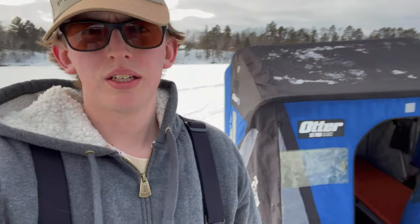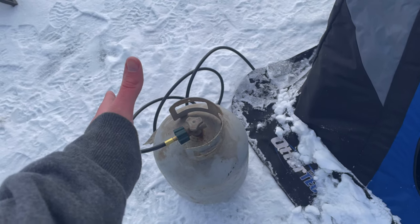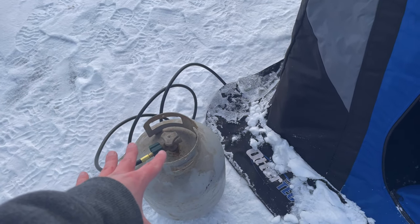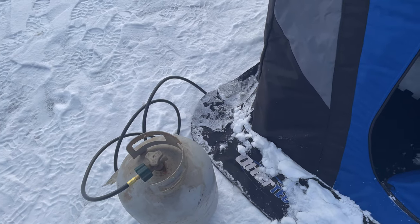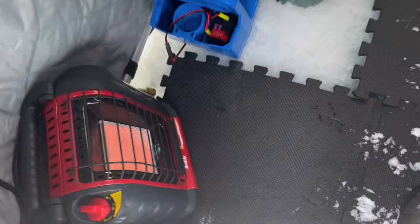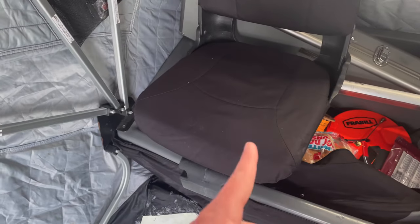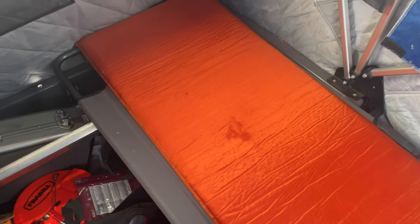Just got set up. I did put a tip-up right there, and the car's right here. Come inside — we got the 20-pound propane. If you're gonna ice camp, you're gonna want the 20-pound propane can so you don't have to constantly switch it out. There's the heater right there, one hole, got my chair for jigging, and that's where I'm gonna sleep.